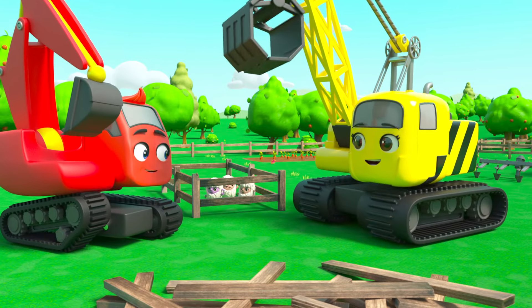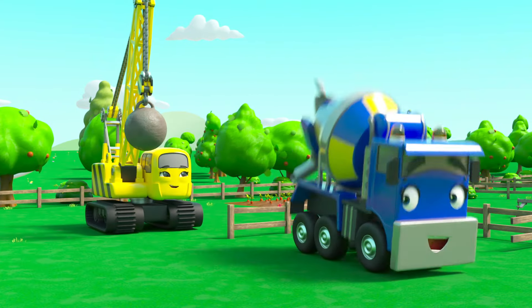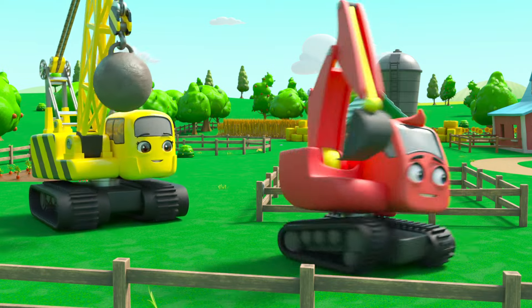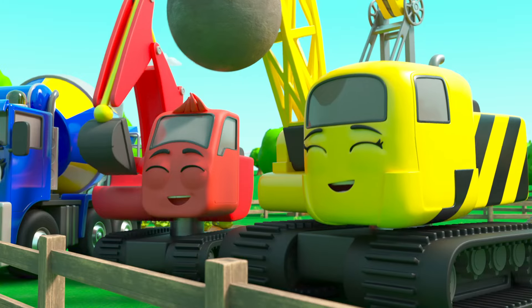Now what can they do with all these planks of wood? They can recycle all the old planks from the tower and use them to build a bigger pen for the sheep. It's always good to build something new out of something old instead of throwing things away. There — now the sheep have a much bigger place to play. Good job everyone!